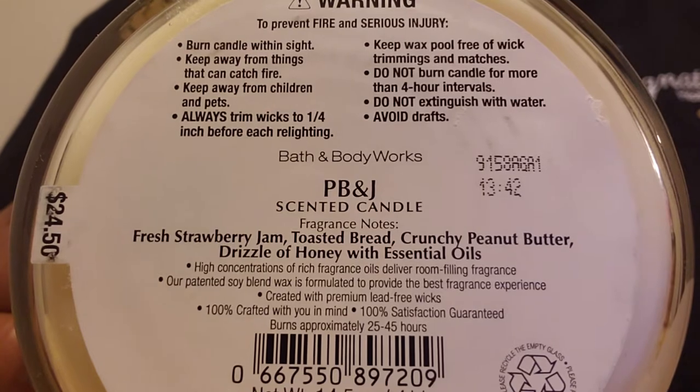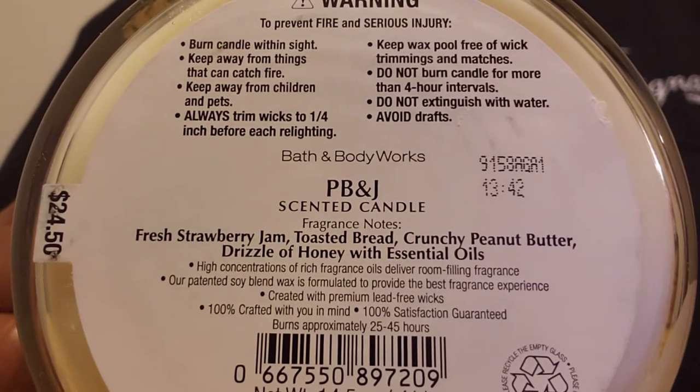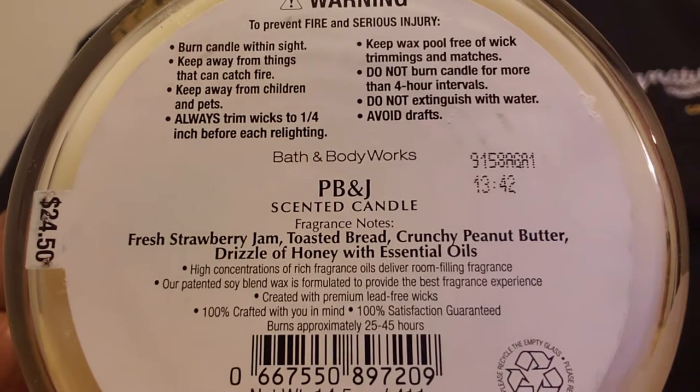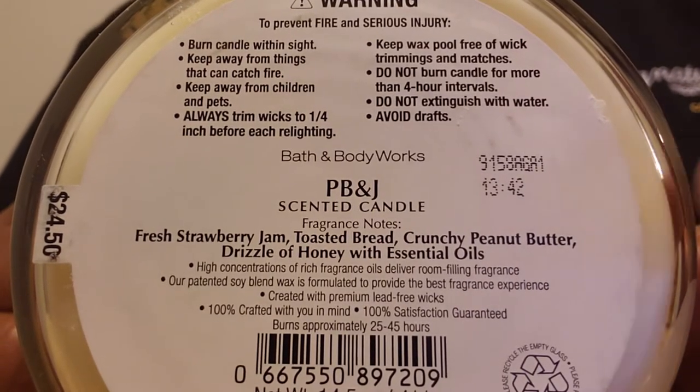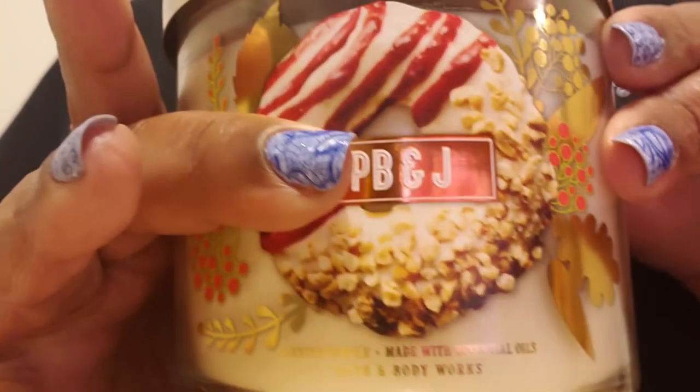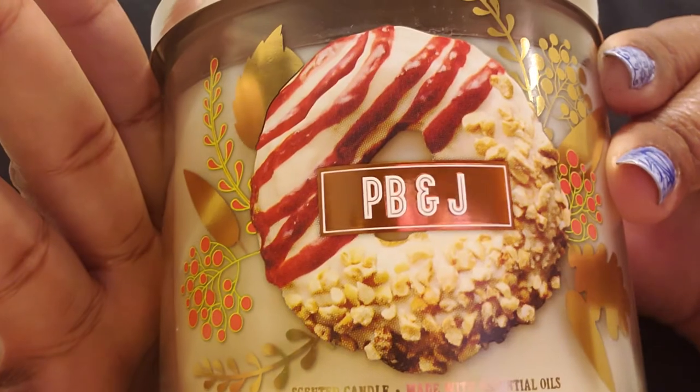I went out to get some candles because today again they were $14.50 with 20% off. I only got one hand soap, but the first two candles I'm going to share with you are the two that I got from online when they did that horrible, terrible packaging.